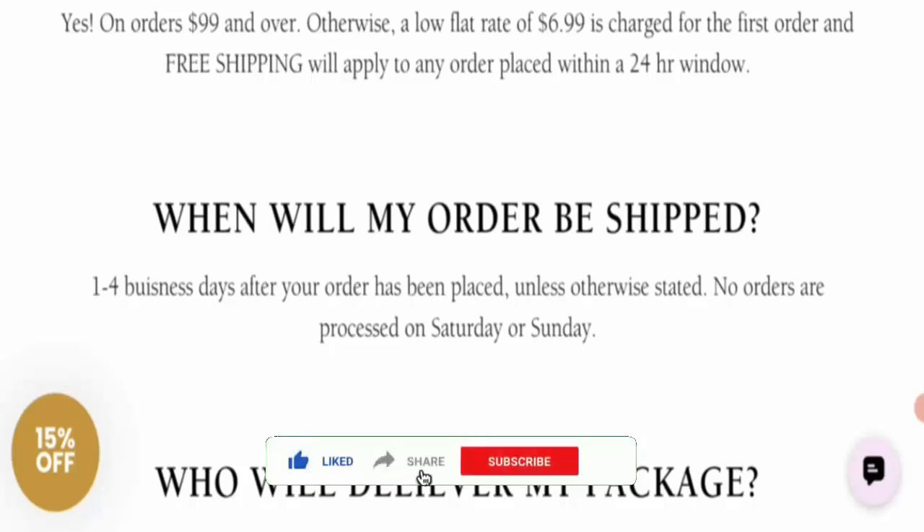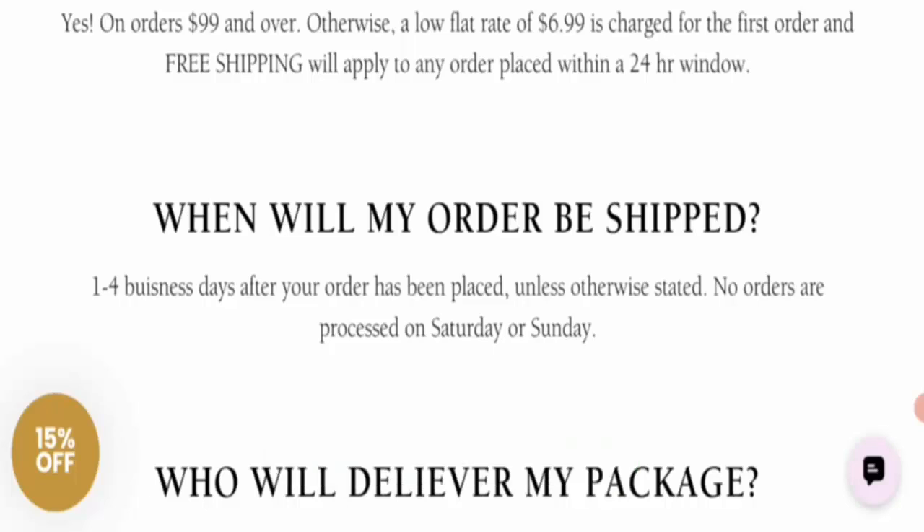Do like, share, and subscribe to our channel. Now let's talk about the legitimacy factors of this website — is it a scam or legit? Checking the HTTPS protocol: this website is connected with HTTPS, so this is a legit sign, and it saves all your transactions via this website.